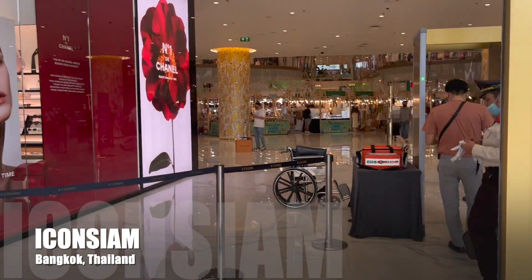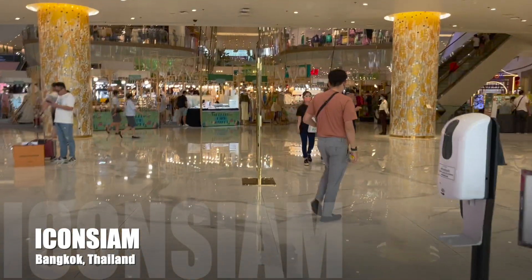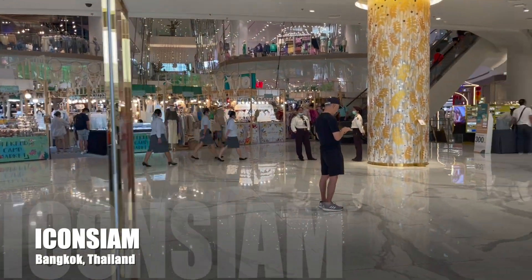Icon Siam is the ultimate shopping destination on Bangkok River, located on 750,000 square meters of land on the bank of the Chao Phraya River and the other land across Charoen Nakhon Road.